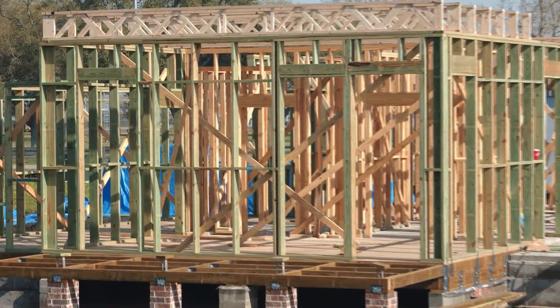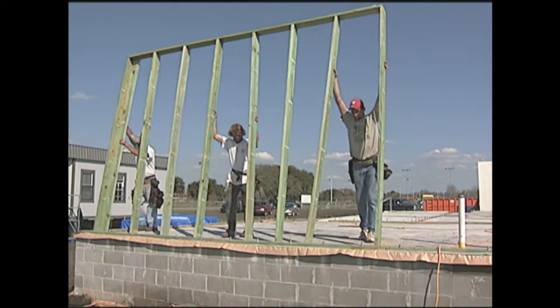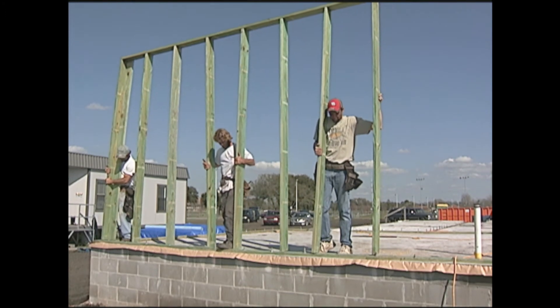The stud color indicates it is borate pressure treated. In part two of this video, you'll see how the advanced framing in La House was assembled from start to finish and why.